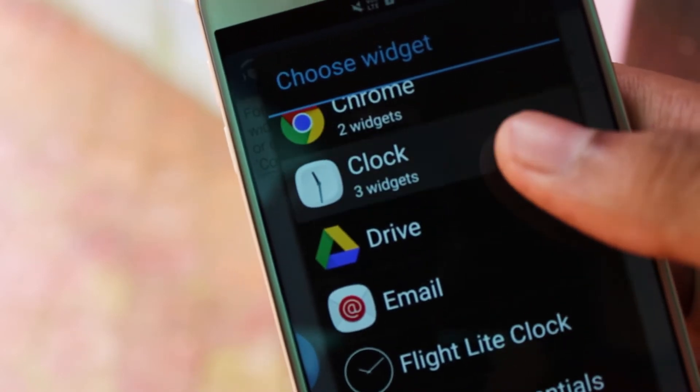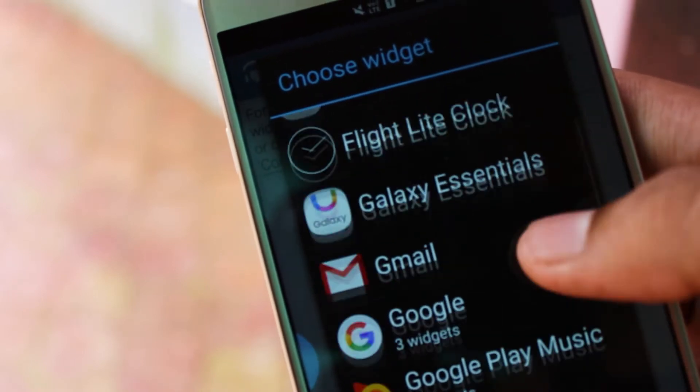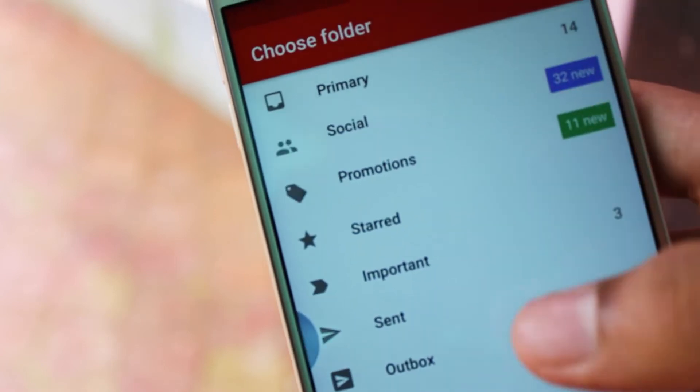Want to control your music while typing in a document? No problem. Check the scores while playing a full-screen game? Done. Flipper puts Android devices one step closer to having full multitasking capabilities.